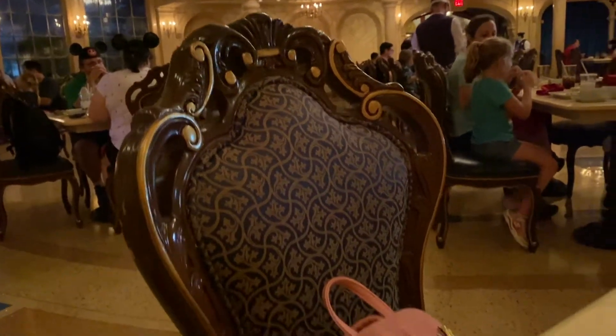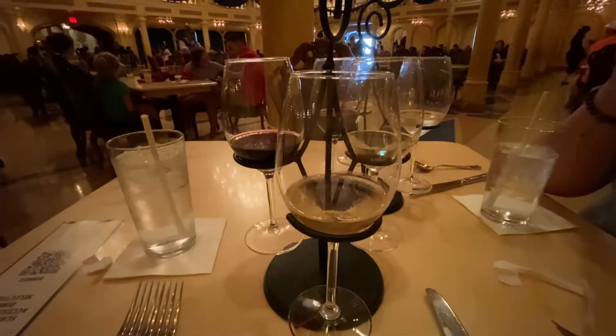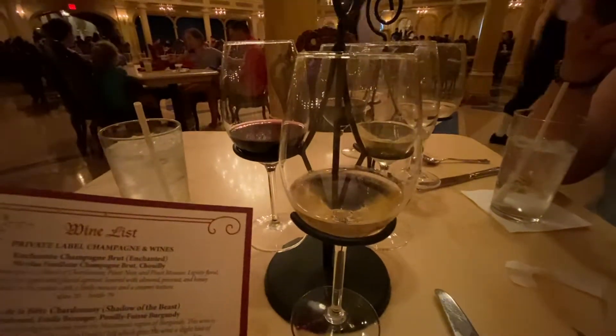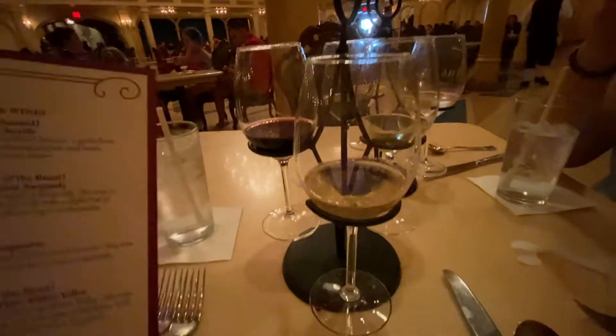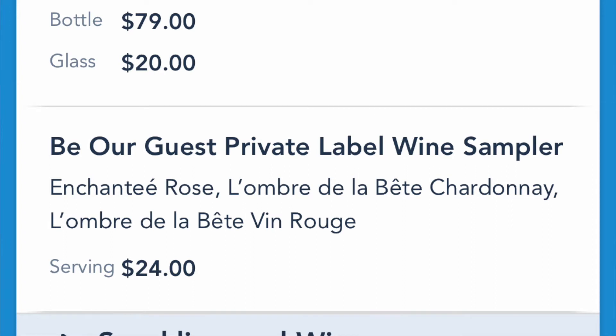Look at these chairs — so cute! So here we are doing the Be Our Guest private label wine sampler, which includes the Enchanté rosé, l'Ombre de la Bête red wine, and l'Ombre de la Bête Vent Rouge. I'll insert what it says on screen.